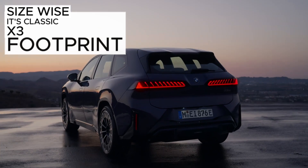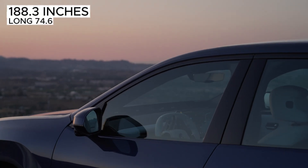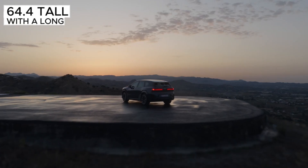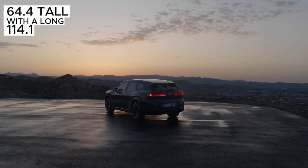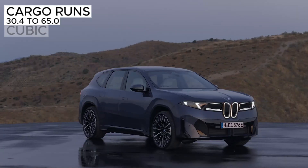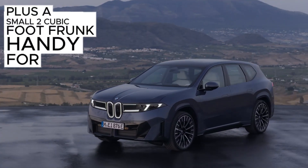Size-wise, it's a classic X3 footprint: 188.3 inches long, 74.6 wide, 64.4 tall, with a long 114.1-inch wheelbase. Cargo runs 30.4 to 65.0 cubic feet, plus a small 2-cubic-foot frunk — handy for cables, not weekend getaways.